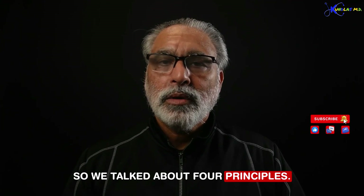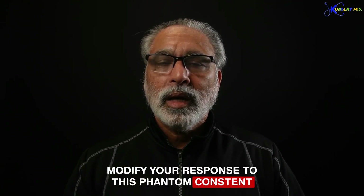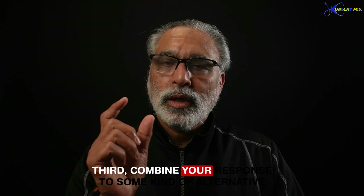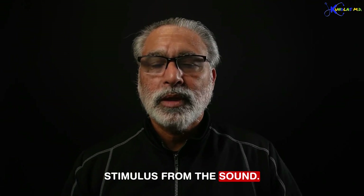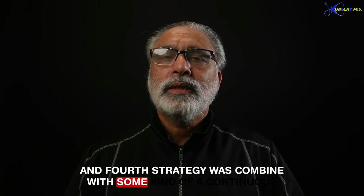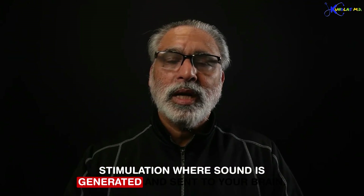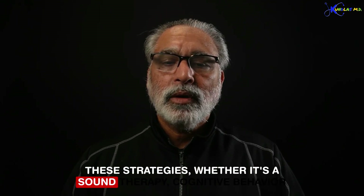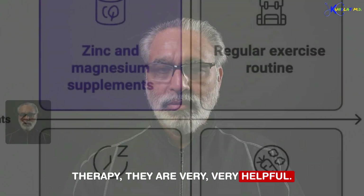So we talked about four principles. First, treat the treatables. Second, modify your response to this phantom, frustrating sound. Third, combine your response with some kind of alternative stimulus — sound therapy. And fourth, use a continuous stimulation strategy where sound is generated and sent to your brain. These strategies — whether it's sound therapy or cognitive behavioral therapy — are very, very helpful.